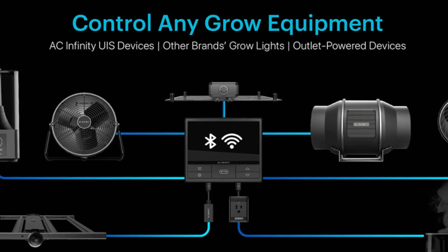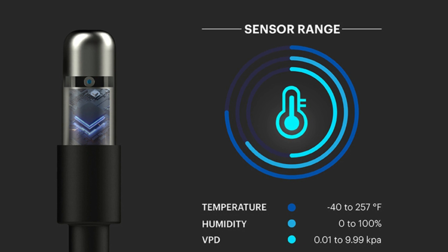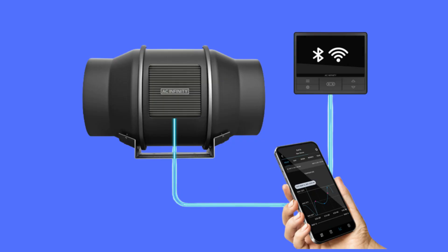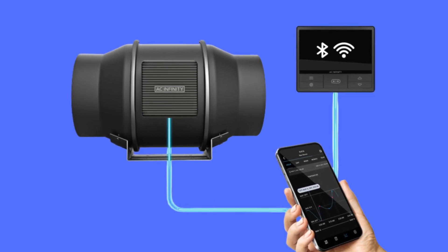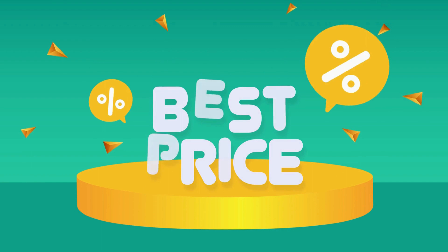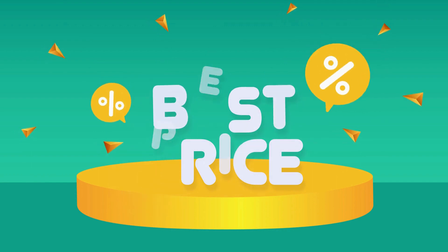The AC Infinity Cloudline features a great interactive graph that intuitively displays temperature, humidity, and VPD data. Input target figures to help your grow tent approach and maintain your ideal environment. Check the link in the description below to get the most updated price in real-time — you never know when these things might go on sale.